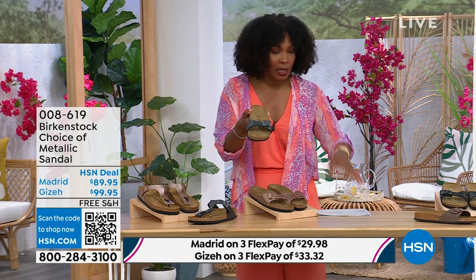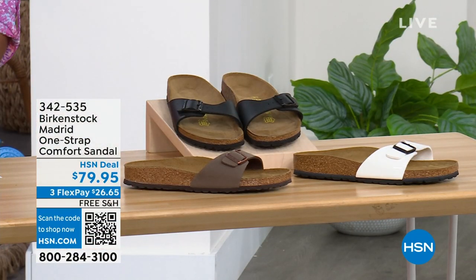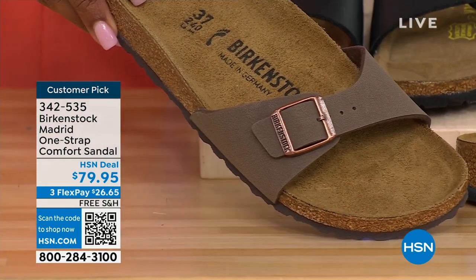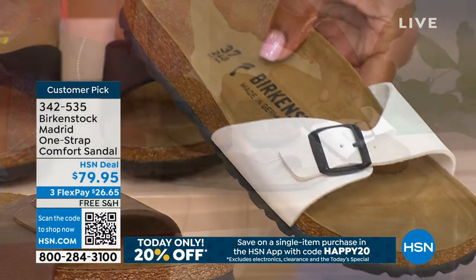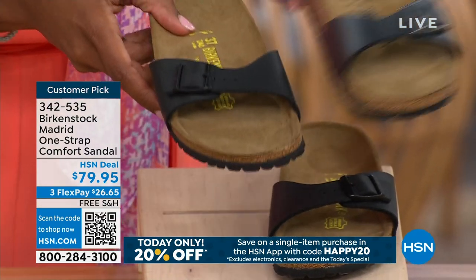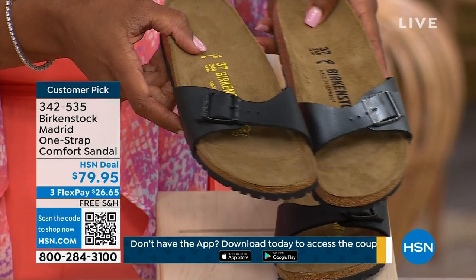We do have more of the Madrid style in other color options. We've got it in mocha — we only have three dozen left; mocha always goes so fast. This one is white — more of a patent leather look. And here it is in black. I'm going to bring the metallic black next to the matte black so you can decide: metallic black or matte black?